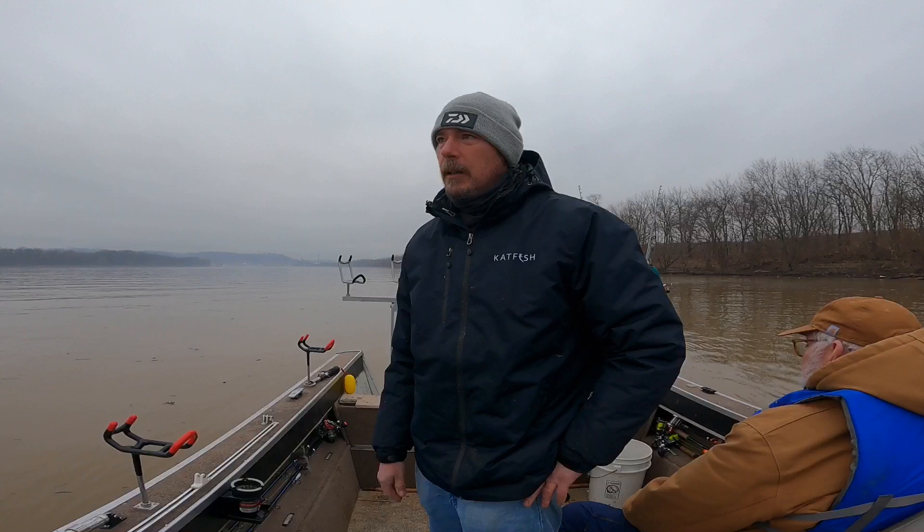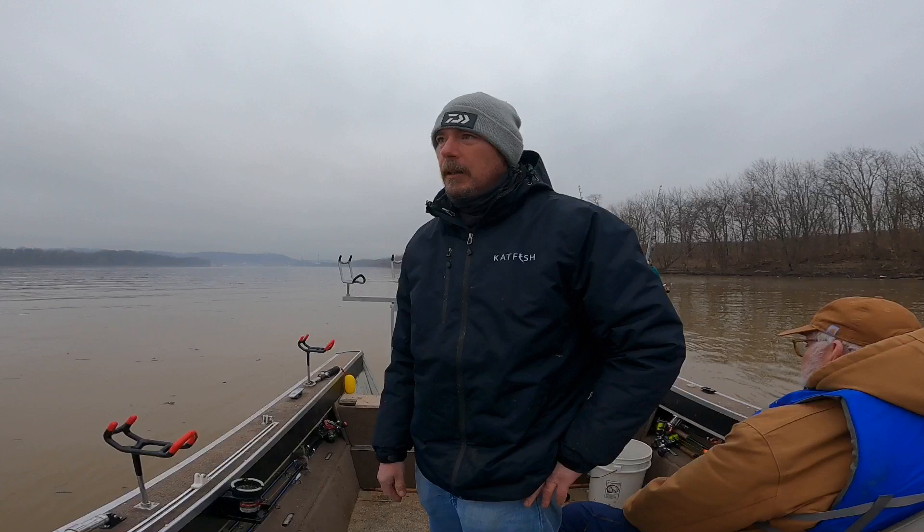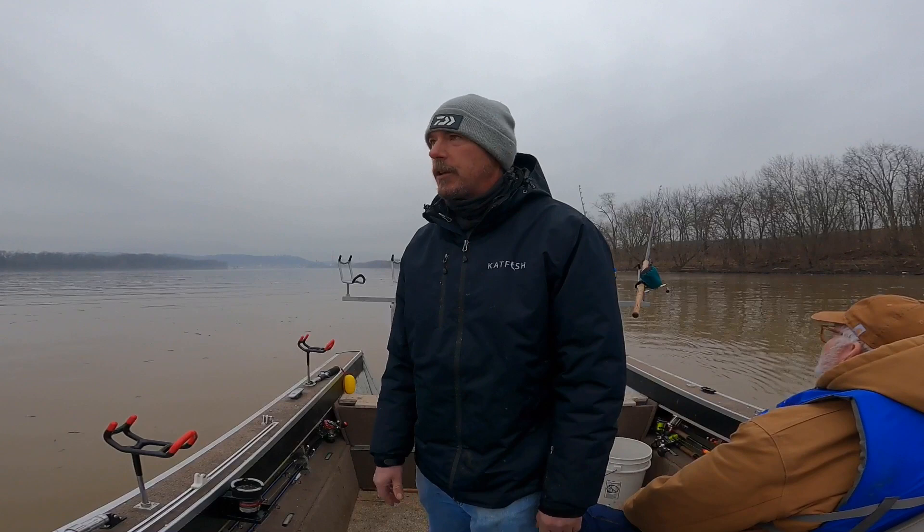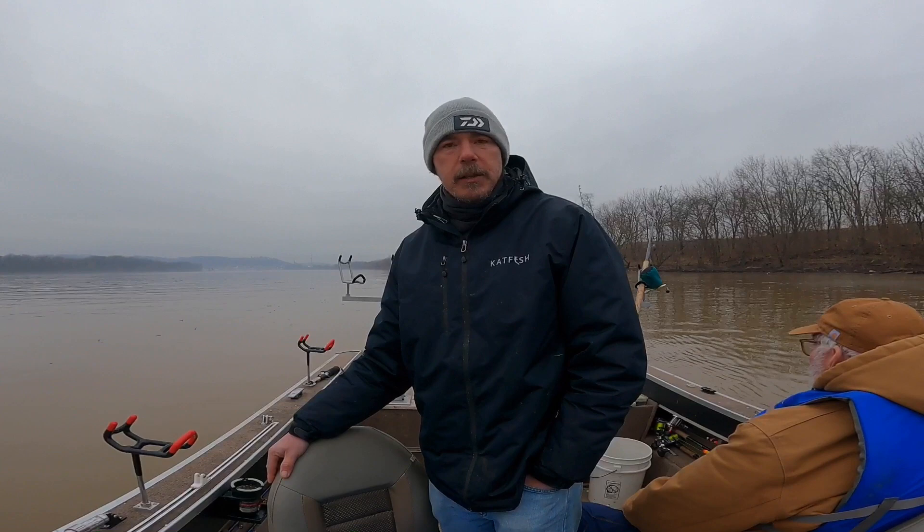All right, guys, we're going to end it here. All the rods are up so we're not going to get any extra fish. It wasn't a bad day — we got a fish or two on each spot. Every anchor was a fish; you can't ask for too much more in January. It's January 11th and it's 4 o'clock, so it's time to go. Please hit that thumbs up, leave your comments, and if this is your kind of thing don't forget to subscribe — subscribing is free. Thanks, appreciate you.